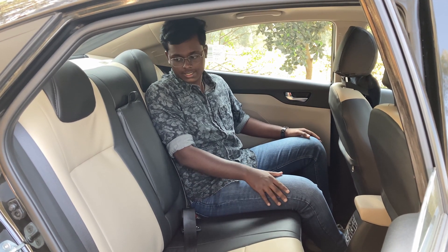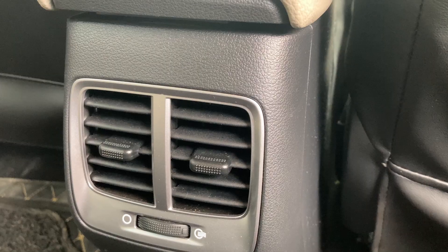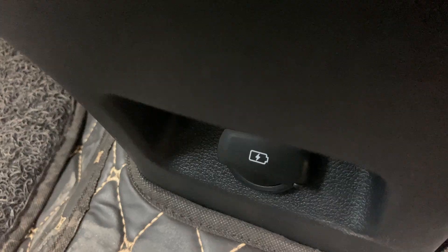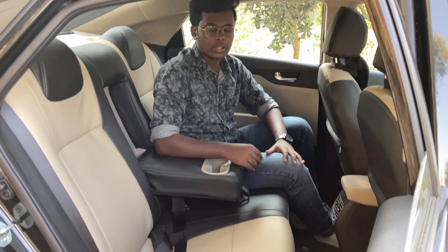Features like the armrest with a cup holder, a sun blind at the back, an AC duct, a charging port, and a magazine holder make the rear experience really good for long journeys.